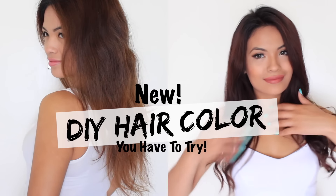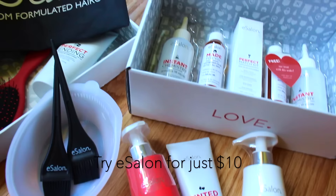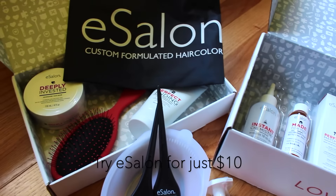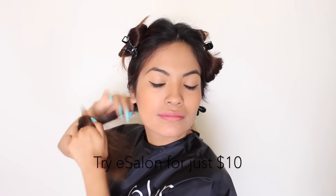I dyed my hair in the comfort of my own home with the online professional service of eSalon.com. With eSalon, you receive a salon style service, expert consultation, and guidance from colorists with each order.